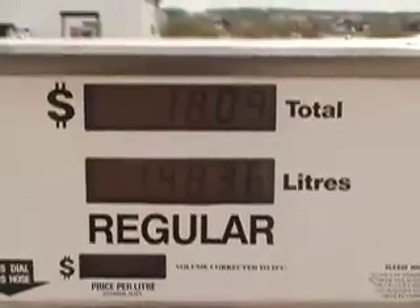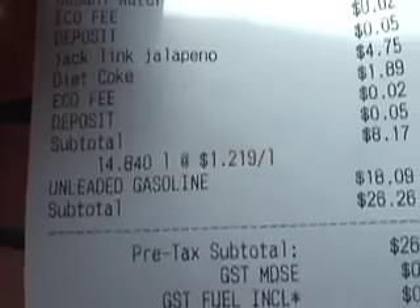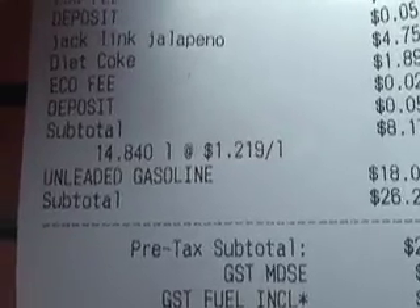Fueling up — we've gone 294.1 km on 14.840 liters.